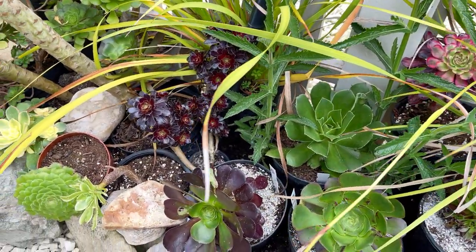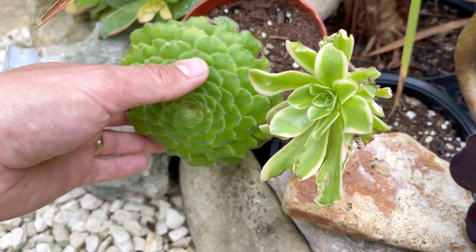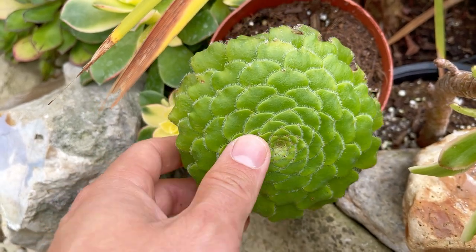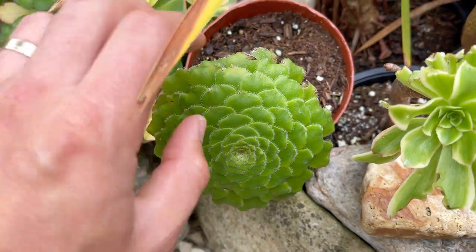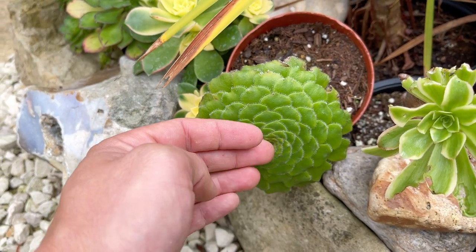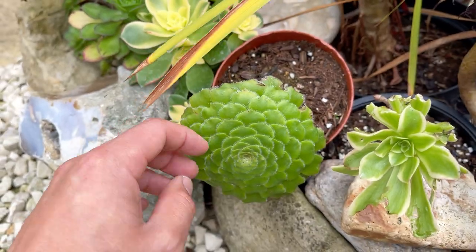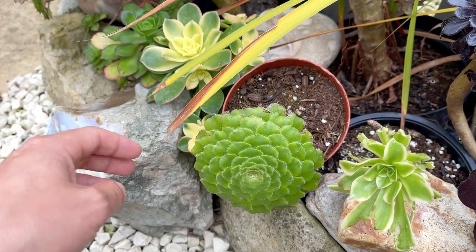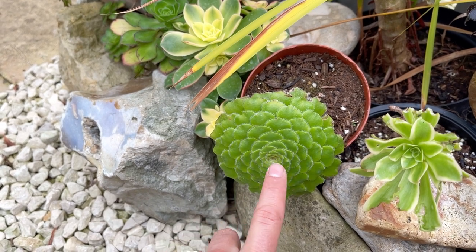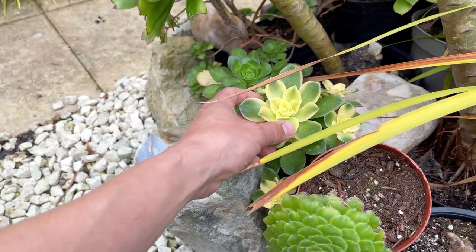I showed you the difference between open and flat rosettes, but this one here — aeonium tabuliforme — has the ultimate flat rosette. Tabuliforme means table-topped form. I've got this in a pot really leaning over because tabuliforme hates to have sitting water on top, so having it angled lets the water run off freely. This is how they naturally grow in stone walls or on rocky cliff fronts, so it's loving it here — and there's none of that rain damage on this plant.